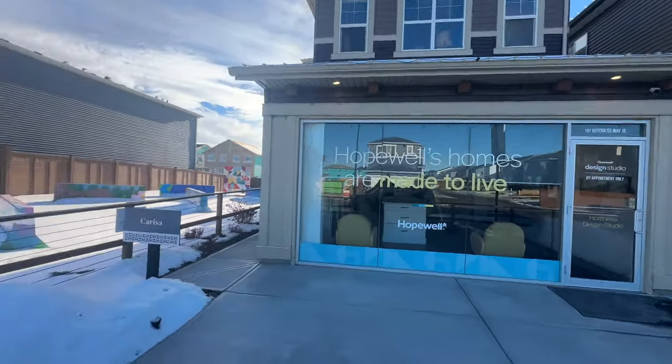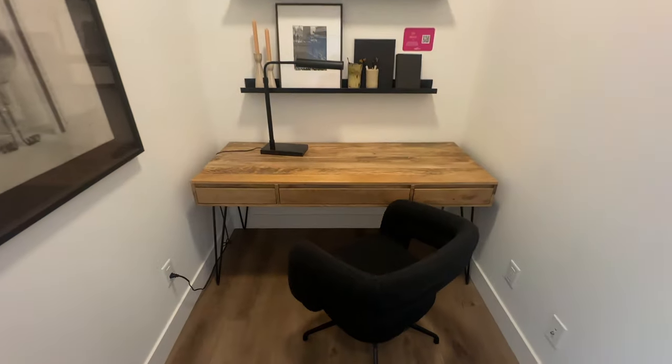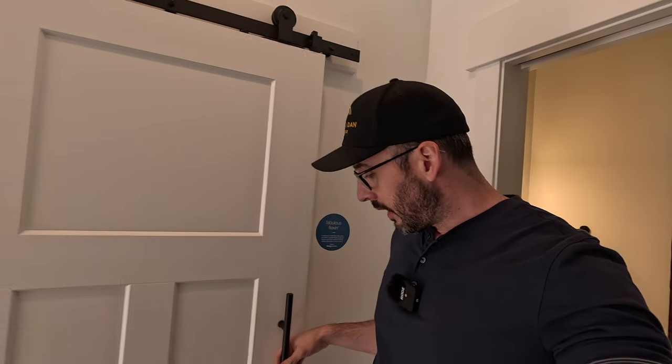This front garage home is called the Carissa. It's got a little bit of a smaller footprint, but this one is actually under $700,000 — which is pretty much unheard of for a front garage home in Calgary. Let's check this one out. It's not a huge entranceway, but you still have enough space to take your shoes off. There's a two-piece bathroom right here at the entrance. And you have a tiny little office with a little barn door for all your privacy needs. I wouldn't call it a phone booth — it's a little bigger than that. It's a cute little office.